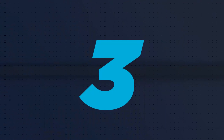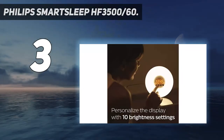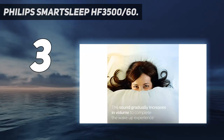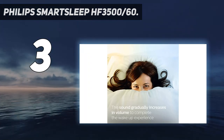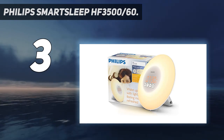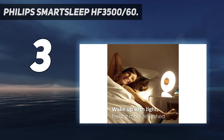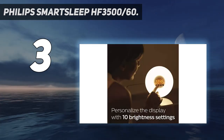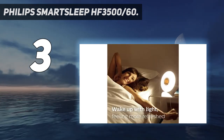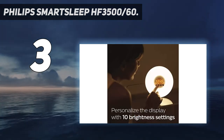At number 3: the Philips SmartSleep HF 3500-60. The Philips Wake Up Light Alarm Clock is a loud alarm clock for heavy sleepers that uses colored sunrise simulation and sunset fading night light to wake you up naturally. It features a light therapy lamp and natural sunrise alarm clock combined with natural sounds in order to improve your sleep, energy, and well-being. The colored sunrise simulation wakes you gradually with a natural light lamp, with brightness increasing within 30 minutes from dim yellow until the room is filled with bright yellow light.